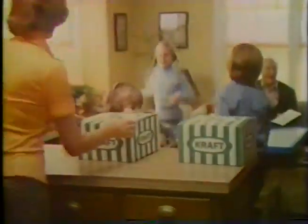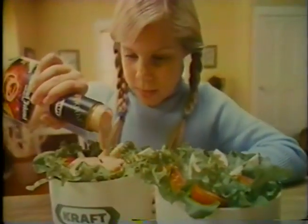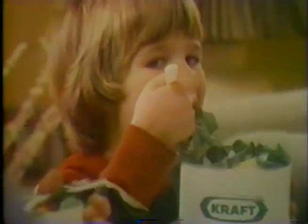When you take home Kraft Thousand Island Dressing, you can be sure the whole family will love it. It's sweet with real bits of pickle relish, rich with golden egg yolk, spicy with red pepper and sweet onion.